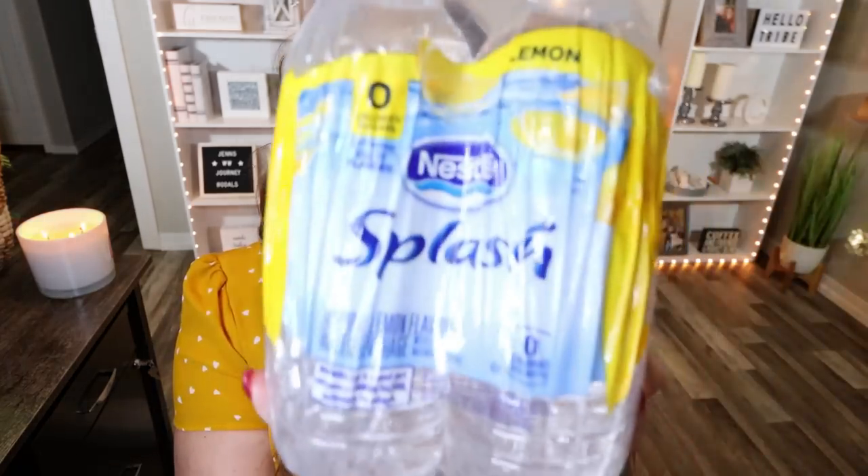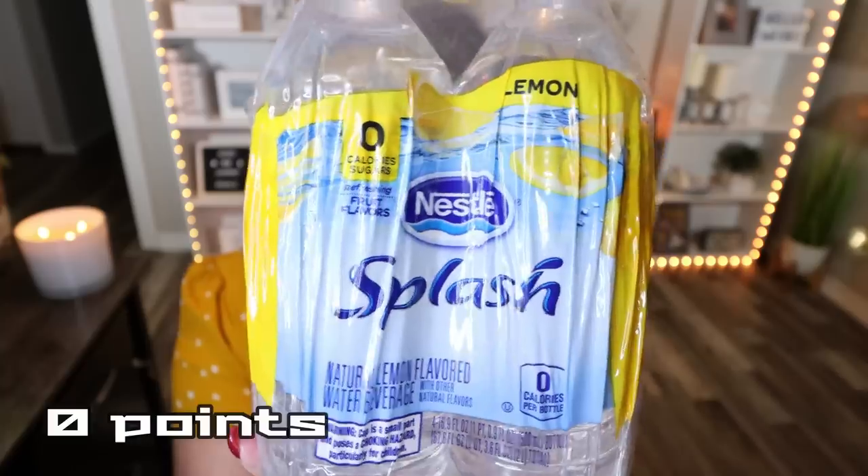Before we dig into the second bag, I have three items on my desk, starting with this Nestle Splash Water — a four-pack of flavored water. My favorite is the lemon, but it comes in a berry and a couple of other flavors. This is just bottled water with a splash of flavor — really great if you can't handle regular water all the time. And $1.25 for four is pretty comparable to what you would pay at your traditional grocery store.